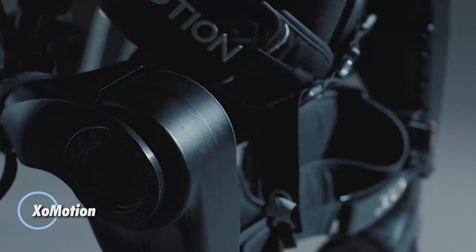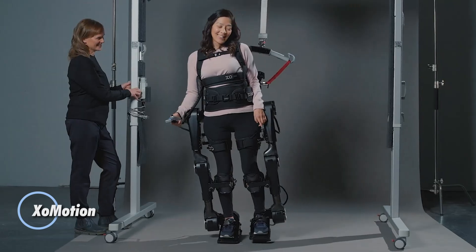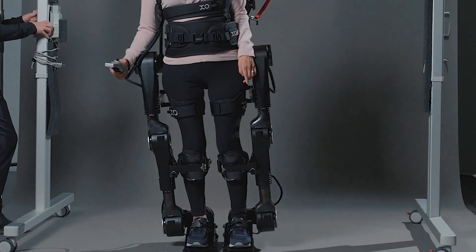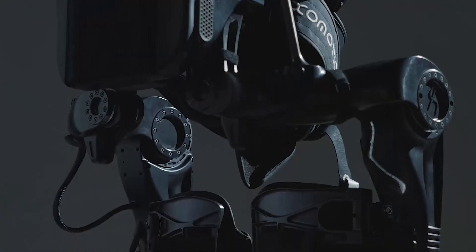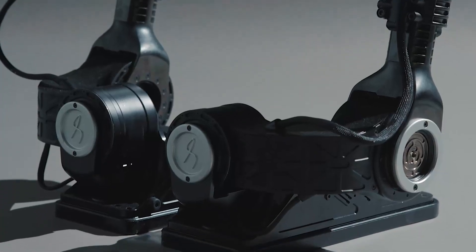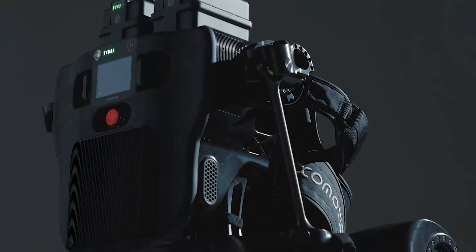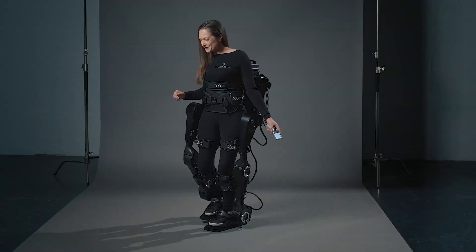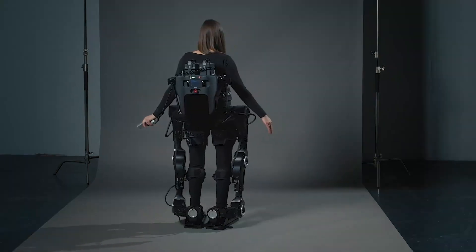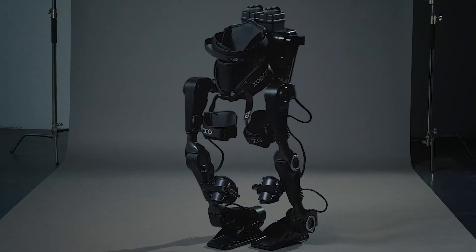The Exomotion by Human in Motion Robotics is a breakthrough powered exoskeleton built to restore natural upright mobility for individuals with spinal cord injuries and neurological conditions. Designed to be completely hands-free, it enables users to walk, turn, shift weight, and climb stairs without crutches. Supporting users between 5 and 6'4" and up to 220 pounds, Exomotion adapts to a wide range of body types while maintaining self-balancing stability.